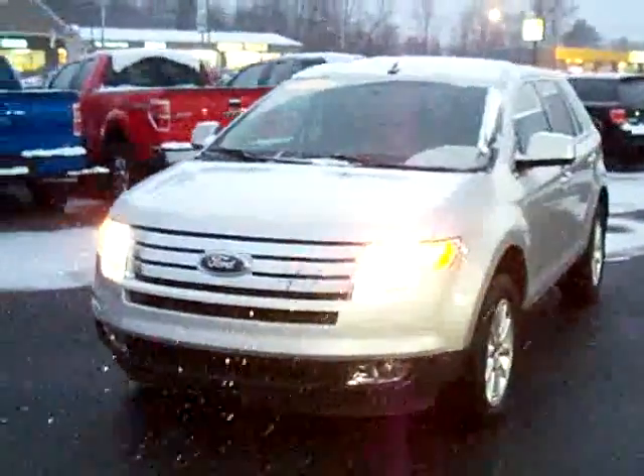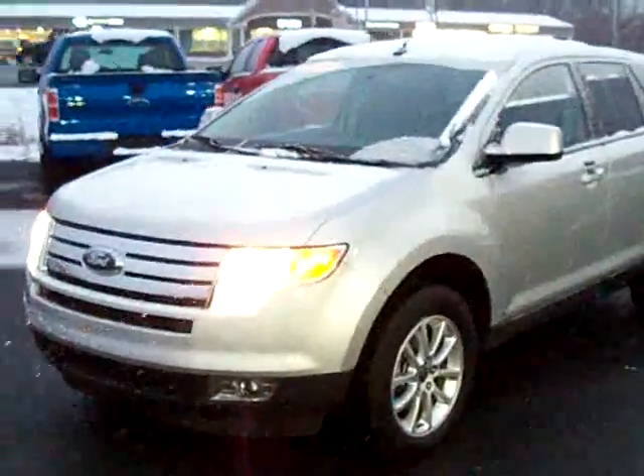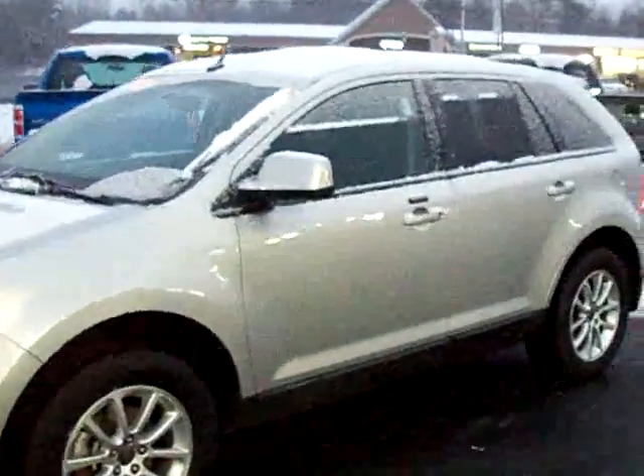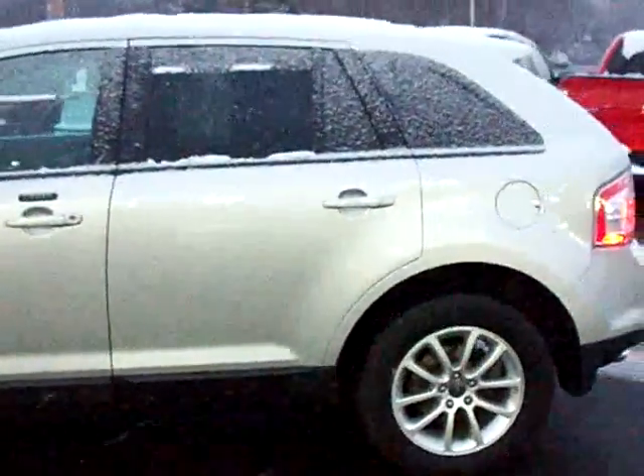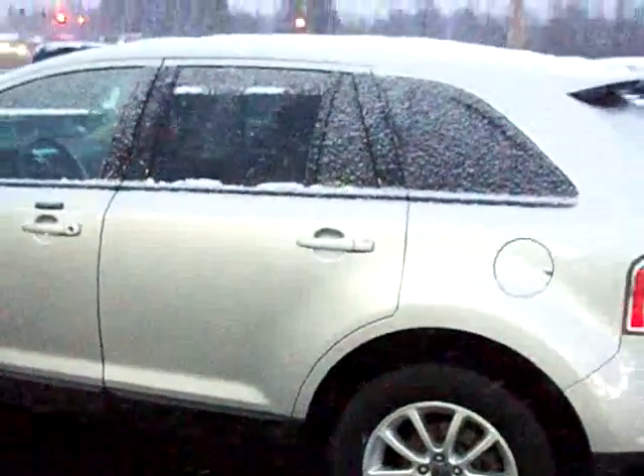Welcome to another Niemerford.com video walk around. This is a 2009 Ford Edge, just hit our lot about a week ago. This is a pre-owned vehicle with about 24,000 miles on it.